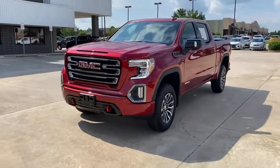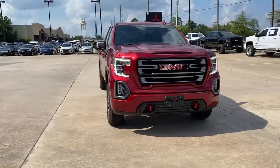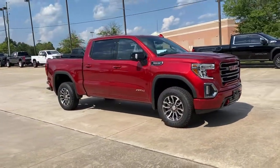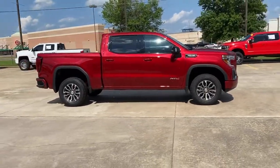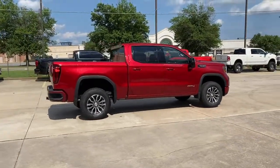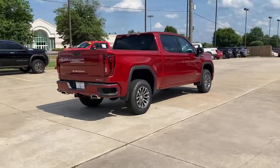Get acquainted with the 2021 GMC Sierra. With less than 5,000 miles on the odometer, this vehicle provides excellent value. Get the features you need and the comfort and style you've been hoping for. This well-equipped vehicle is an excellent value and will help you make the most of every drive. All you need to do is relax and enjoy the ride.